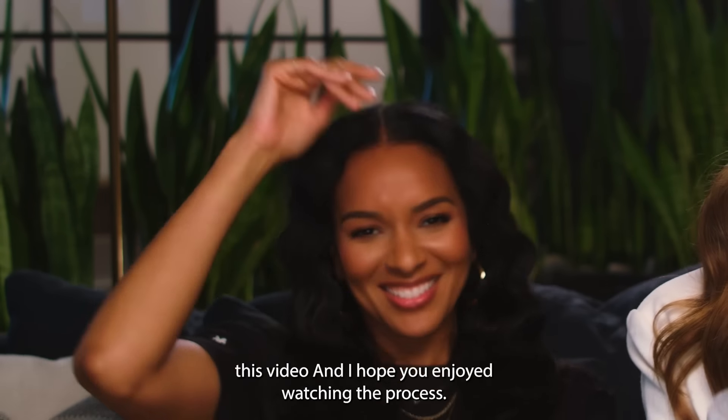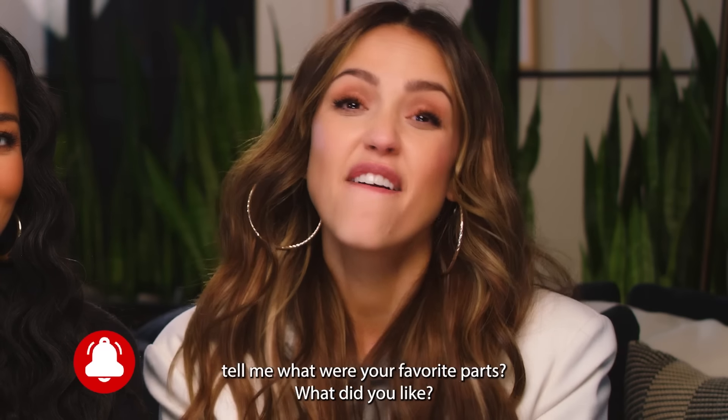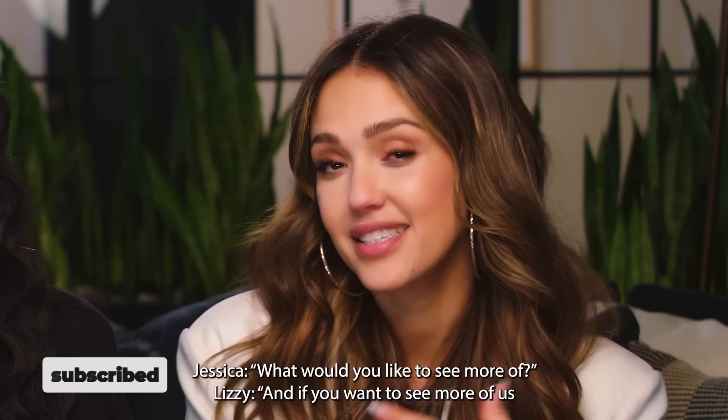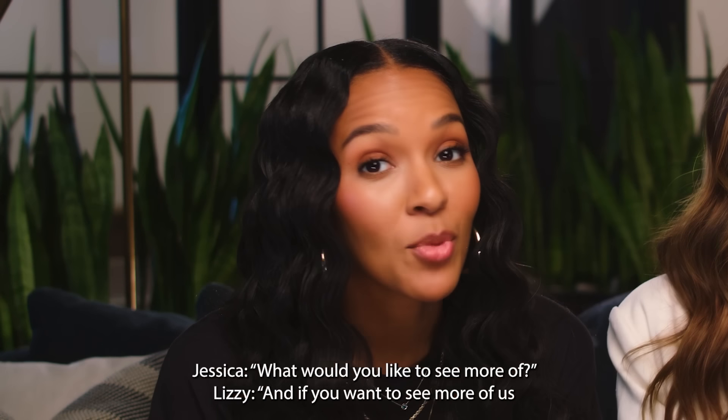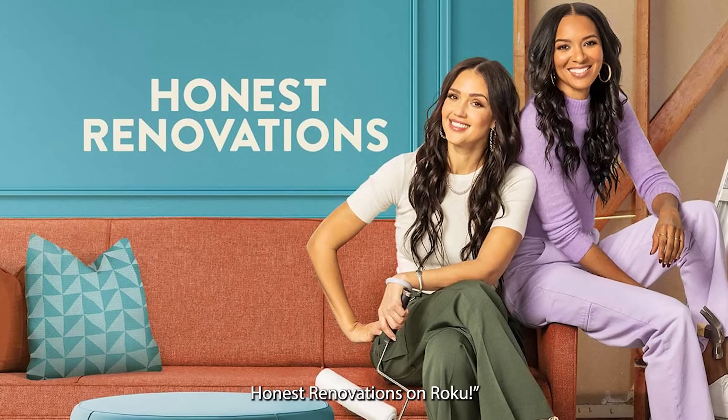I hope you liked this video and enjoyed watching the process. Hopefully you picked up some tips and tricks. Tell me what your favorite parts were and what you'd like to see more of. If you want to see more of us renovating, you can always watch our show Honest Renovations on Roku.